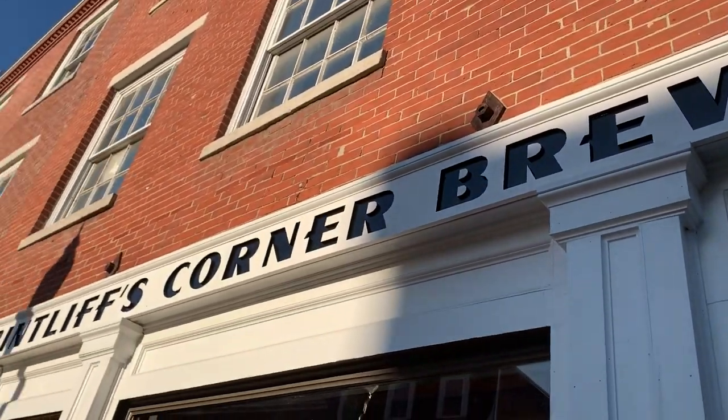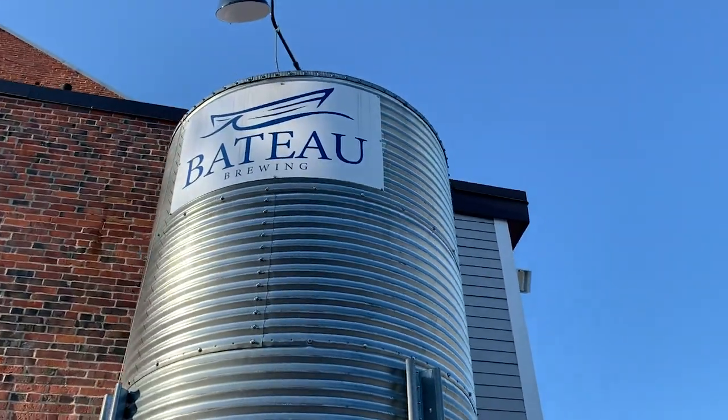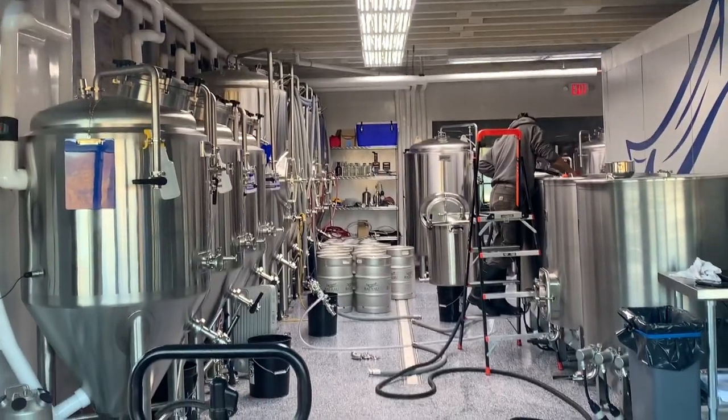There's a cafe opening up, and there's a brewery that's already opened — Bateau Brewing. They have an amazing brewery here. I haven't tasted a beer yet, but I'm sure it's going to be good. So I just want to look a little bit better on the outside.